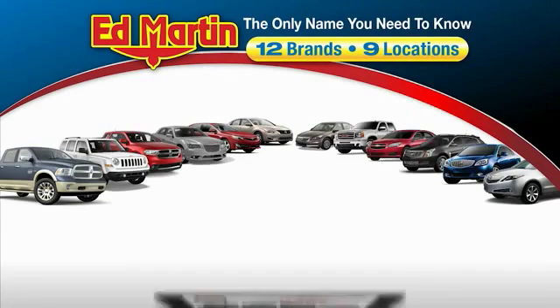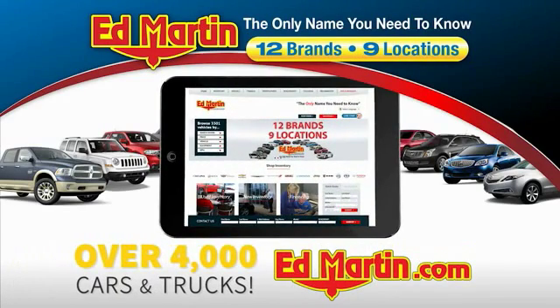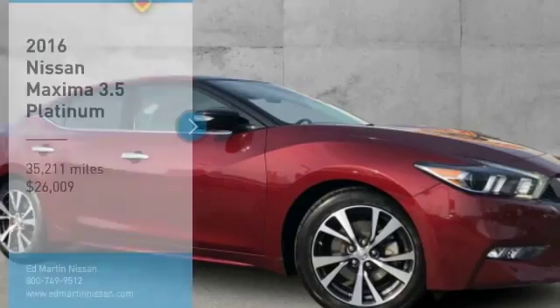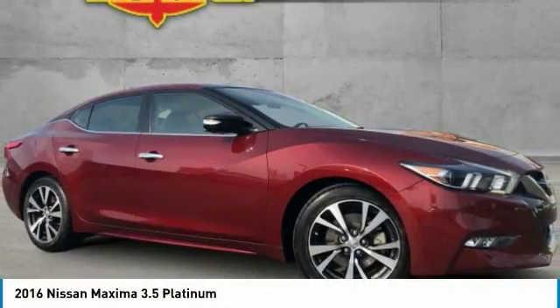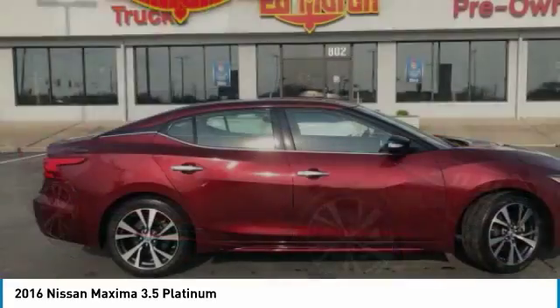Thank you for clicking our video. You can also shop over 4,000 more cars and trucks online at edmartin.com. Come test drive the 2016 Maxima. Maxima offers elegance with an edge.